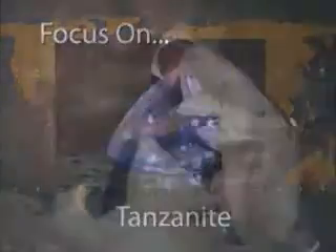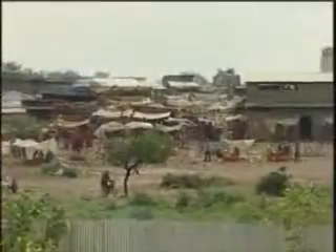Focus on Tanzanite. Searching for Tanzanite occurs around the clock. Often miners live on the premises.